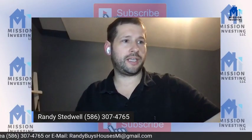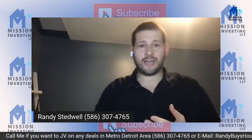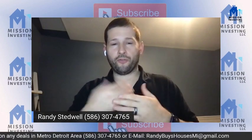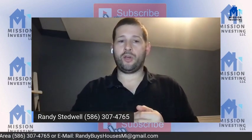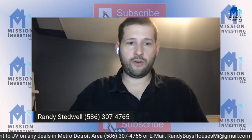Hey everyone, welcome. Tonight we're going to be doing comping properties. We're going to teach you how to do it the free way, and then the not-so-free way using PropStream and Privy.